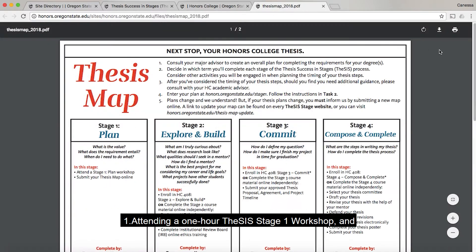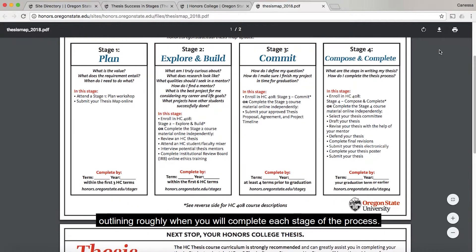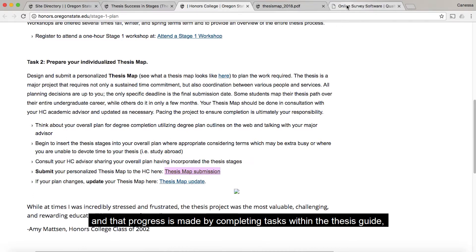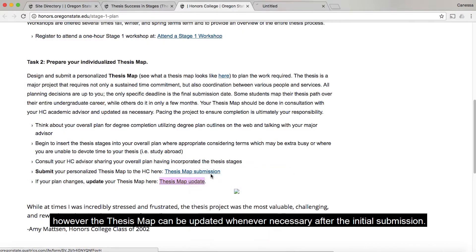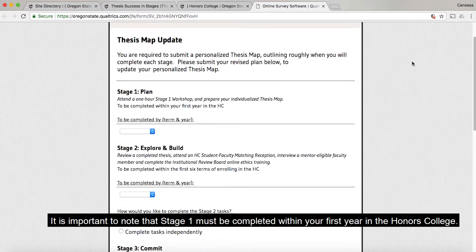There are two tasks in stage one. One, attending a one-hour thesis stage one workshop, and two, submitting a personalized thesis map or timeline, outlining roughly when you will complete each stage of the process. The dates you submit for your thesis map will be used to track your progress, and that progress is made by completing tasks within the thesis guide. However, the thesis map can be updated whenever necessary after the initial submission.